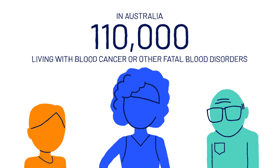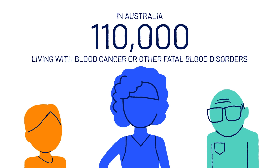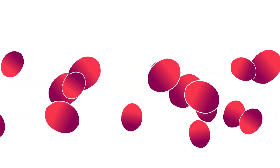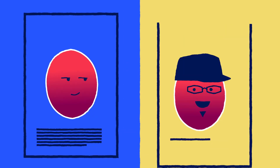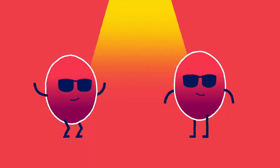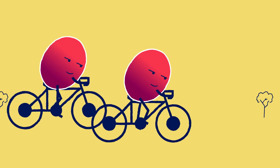Over 110,000 people of all ages are living with a blood cancer or other fatal blood disorder, and for some, a stem cell transplant is the only possibility of a cure. Once you're on our registry, we'll search to see if there is any patient who is your stem cell match. Stem cell matches, like good mates, are hard to find. But if we find your match, you might be the only person on the planet who can save their life.